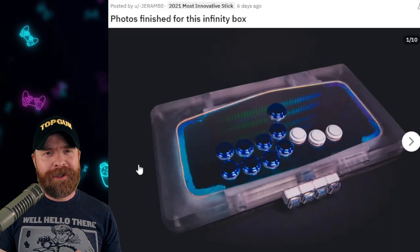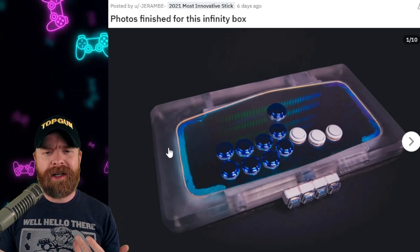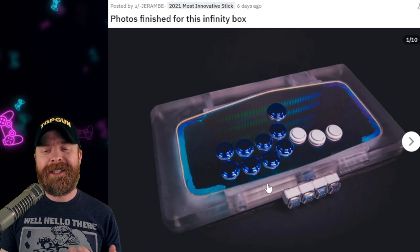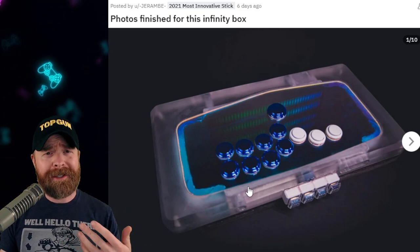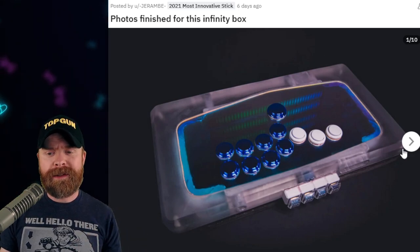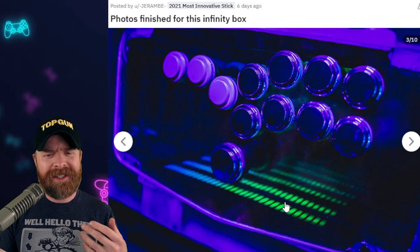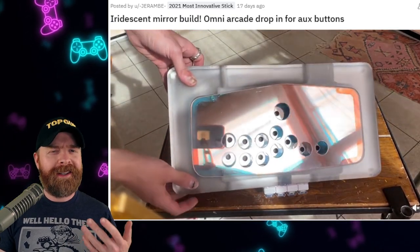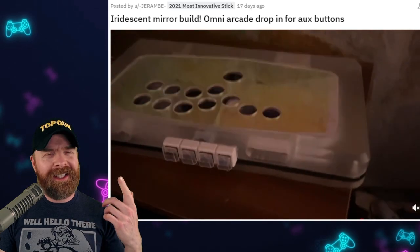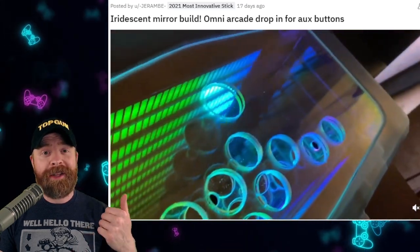Next up we have this incredibly interesting fight stick from Jaram. Jaram is kind of like a mad scientist - he creates all kinds of weird stuff, and more often than not it turns out amazing. This one falls under the amazing category. We've got a frosted outer shell, metallic blue and white buttons. But the star of the show is the internals - the top panel on this infinity box is an iridescent mirror, and it creates a really cool effect. This stick gives me clubbing vibes; if you like clubbing, or you're a DJ, or you like shiny things, this might be up your alley.